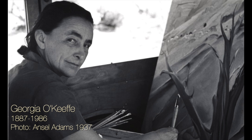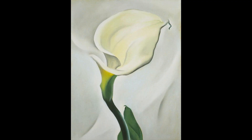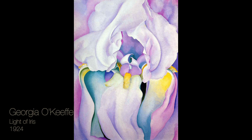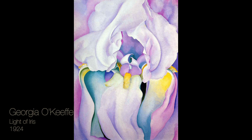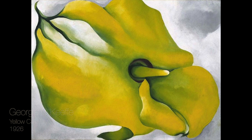Georgia O'Keeffe was an artist who started exploring this idea almost 100 years ago. She said, 'When you take a flower in your hand and really look at it, it's your world for the moment. I want to give that world to someone else. Most people in the city rush around so — they have no time to look at a flower. I want them to see it whether they want to or not.' Her gigantic paintings of flowers did cause people to look and brought her recognition early in her career.